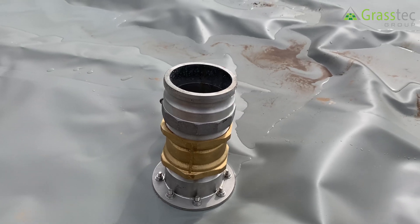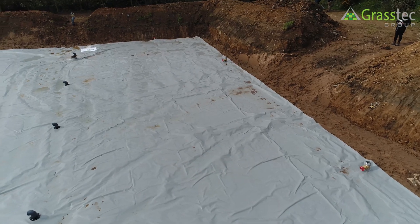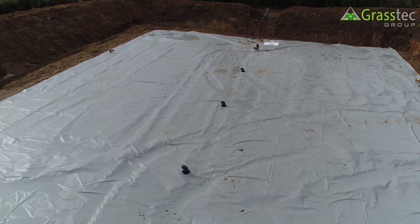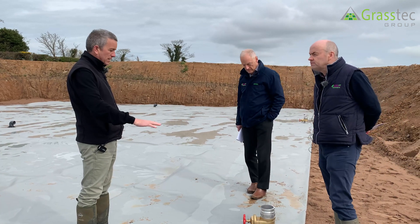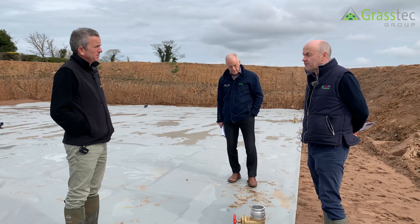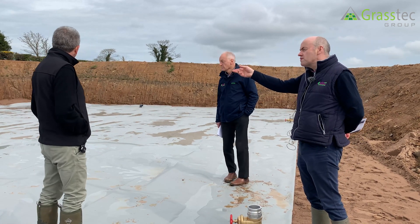There are two agitation points at each side and two at each end. You connect your pipe through your slurry pump and it recirculates back in through another point, so you can move it around as needed when agitating. When the bag is full it will be one metre fifty, or five feet — that's the maximum height.